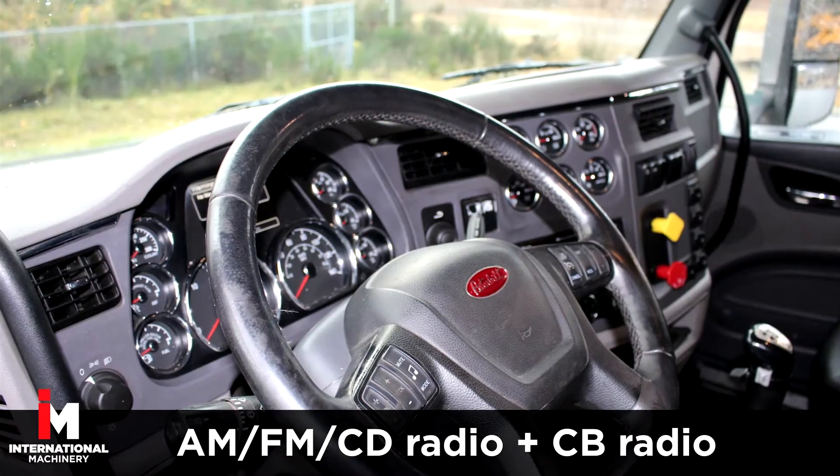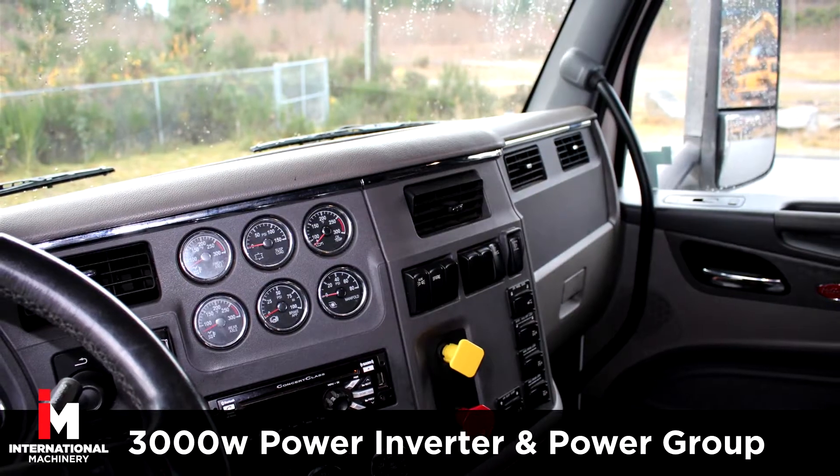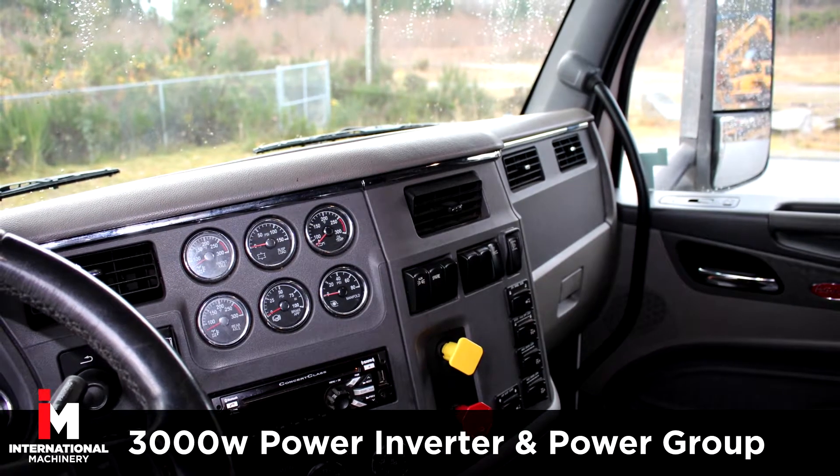It also features AM/FM/CD radio and a CB radio as well, plus a 3,000-watt power inverter and power group.